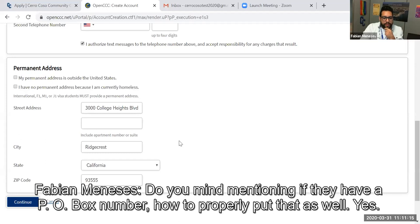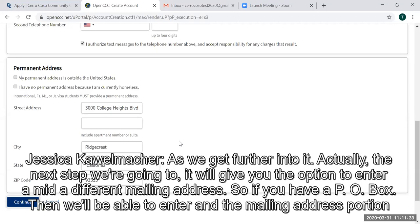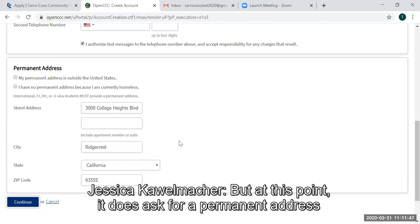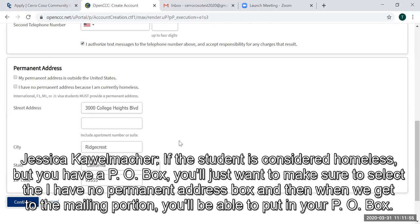Fabian mentioned PO boxes — the application still requires a permanent address. As we get further into it, the next step will give you the option to enter a different mailing address. If you have a PO box, we'll be able to enter that in the mailing address portion. If the student is considered homeless but has a PO box, you'll want to select the 'I have no permanent address' box, and then when we get to the mailing portion, you'll be able to put in your PO box.